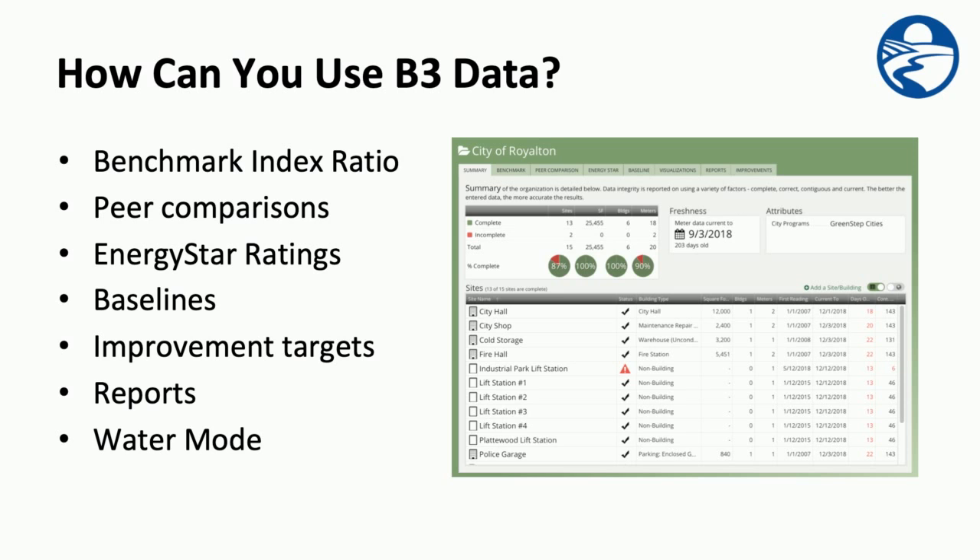Once you input your meter data into B3 benchmarking, there are lots of ways to use that data — from benchmarks to peer comparisons to ENERGY STAR ratings and baselines. You can also set improvement targets, run reports, and even track water use.